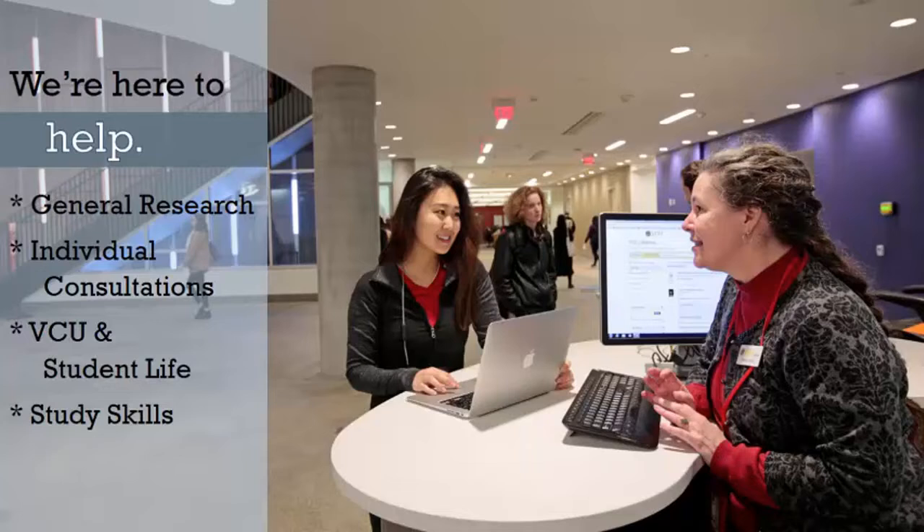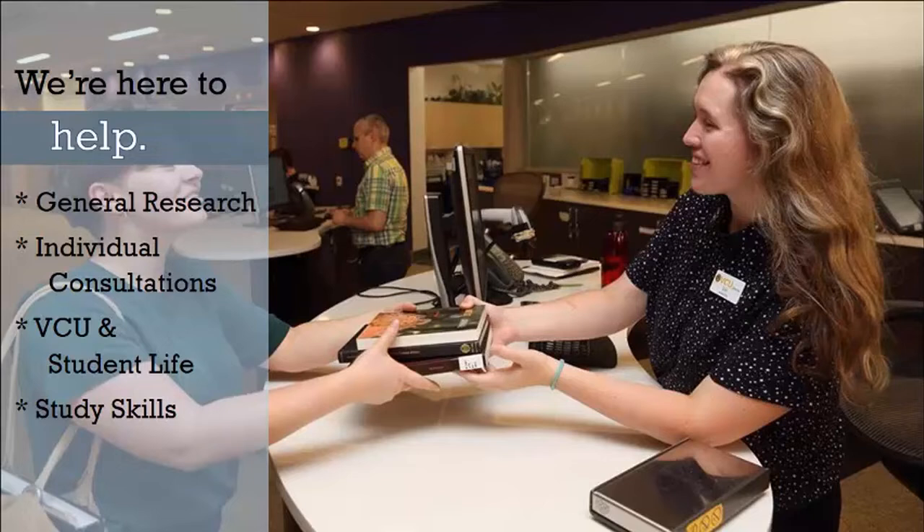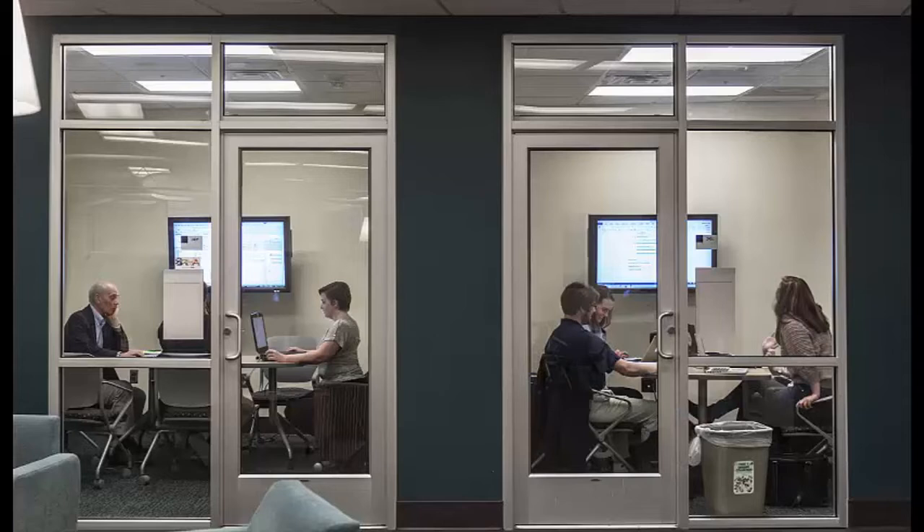At this desk, you'll be able to check out and return books, calculators, DVDs, and items on reserve for many of your classes. You can ask any question about anything — we're happy to help you with whatever you may need. Librarians are available for more advanced research needs, and the folks at the first floor desk can get you started.